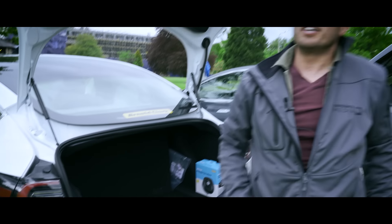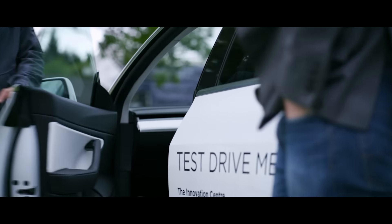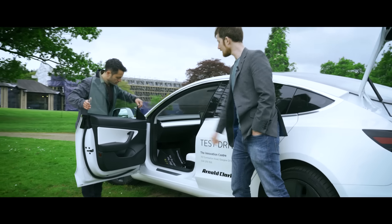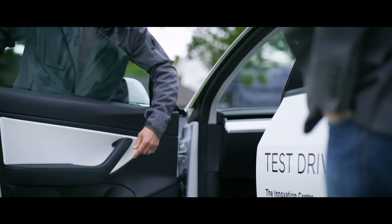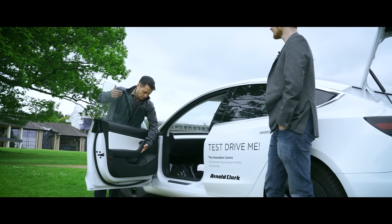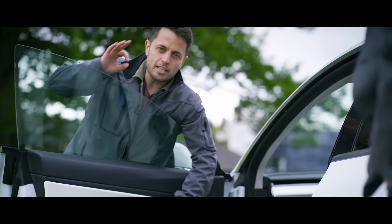Let's talk about the door handles quickly — they've changed this on the Model 3. You push in, then pull out, and you're in. There's a button to exit on the inside, and if the button fails, there's an extra manual release just in case.